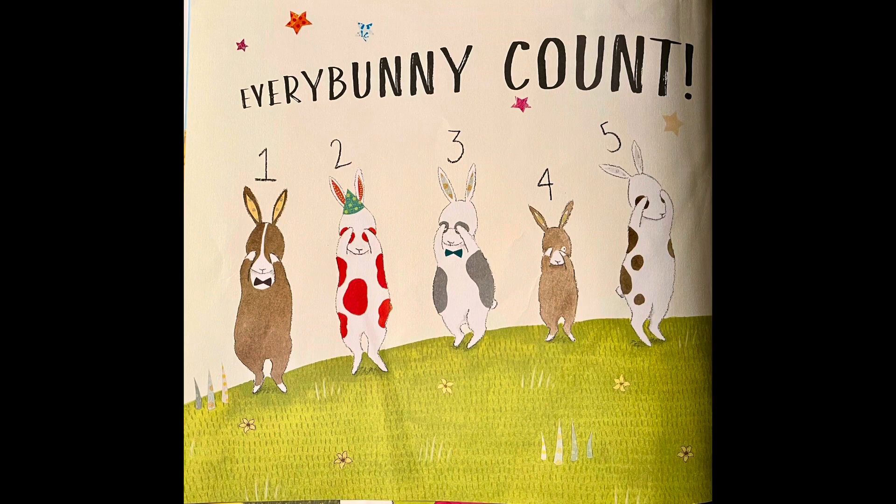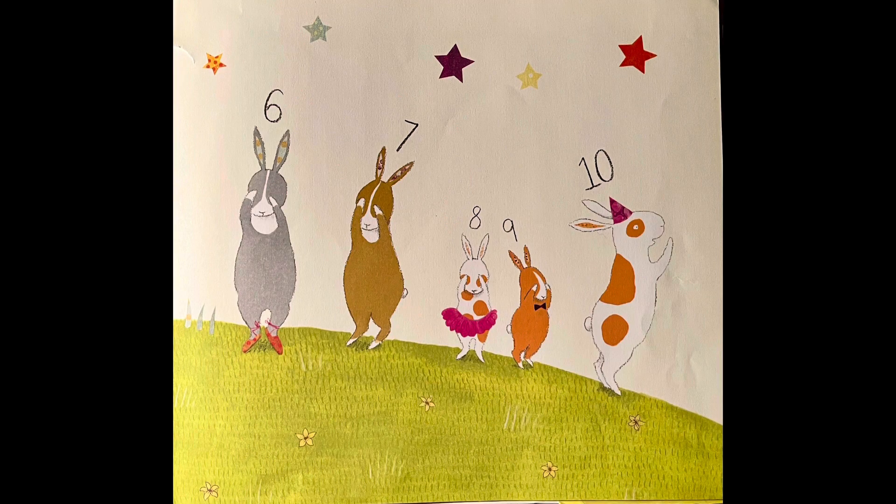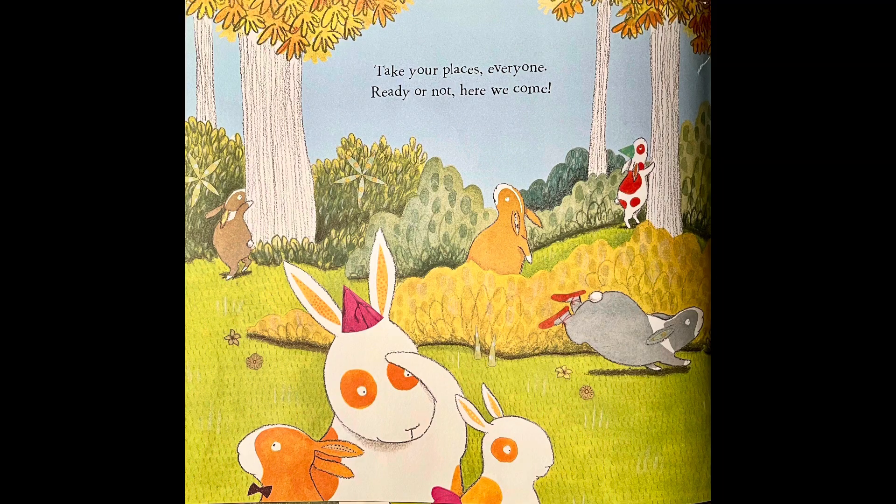Every Bunny Counts — count with me. One, two, three, four, five, six, seven, eight, nine, ten. Take your places, everyone. Ready or not, here we come. Do you like to play hide and seek? It can be fun.